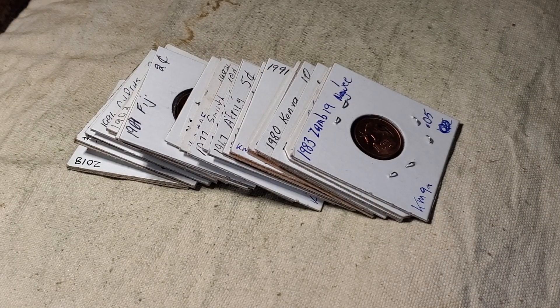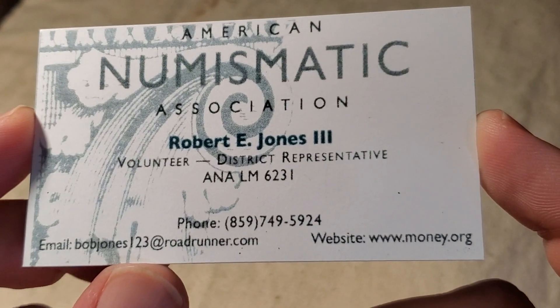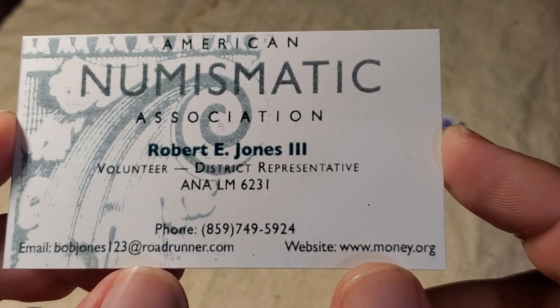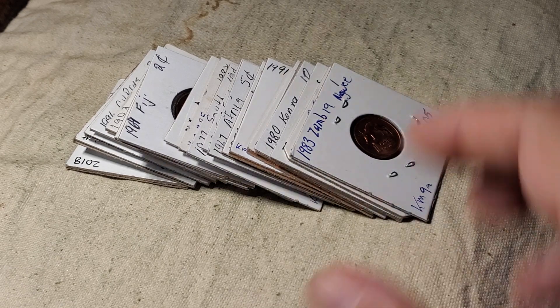Today we're going to be looking at coins that I picked up from a dealer at a recent coin show. That dealer works specifically with foreign coins and goes by the name of Robert E. Jones. The first dozen or so are coins that were really cheap that I've decided to add to my trade pile. This is one of those foreign dealers who knows exactly what he has and prices them accordingly, but these are things you can find for 10 to 20 cents that make for good trade pieces.